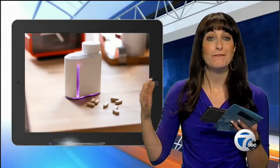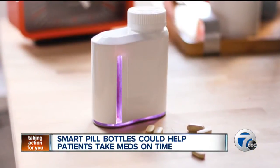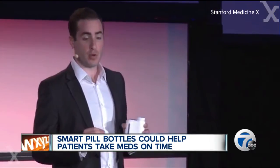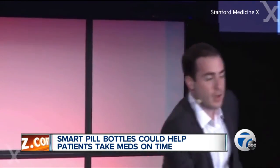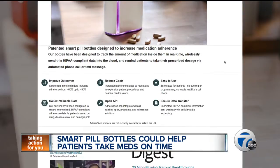This pill bottle could be the future of prescription drug packaging. The patented smart pill bottles created by Adhere Tech are designed to track the amount of medication inside in real time. Adhere Tech says every time the bottle is used, it automatically sends data to the company that includes a timestamp of the open and close of the cap and the amount of medication removed.